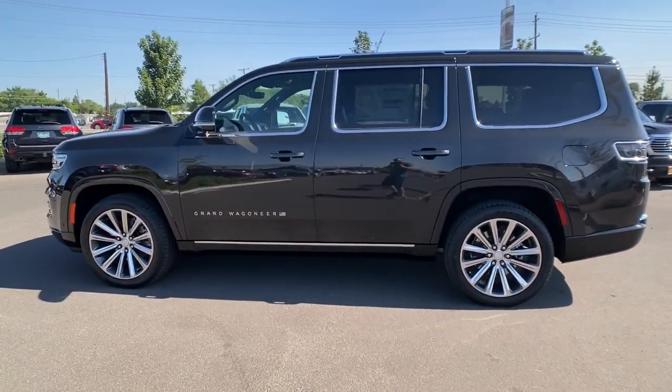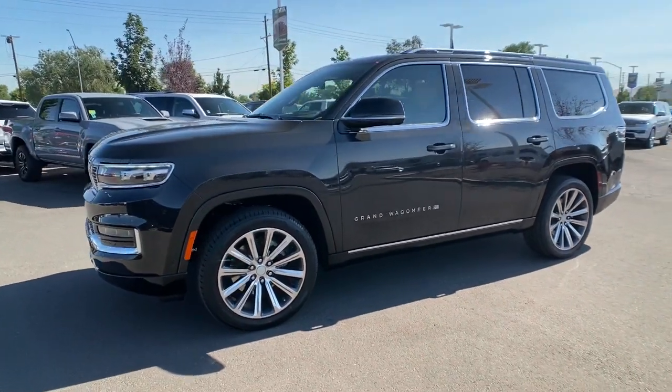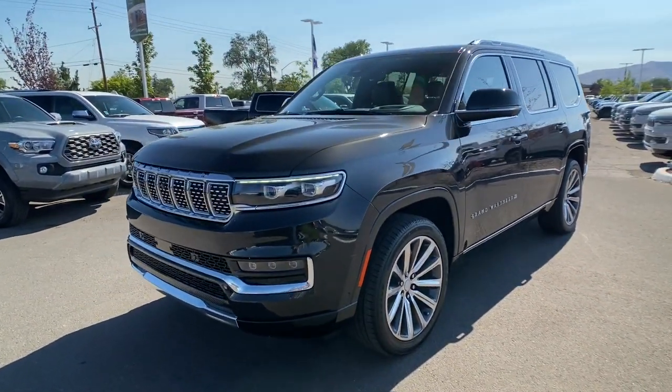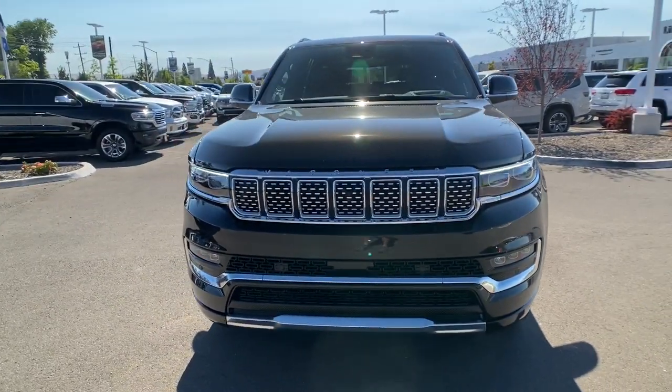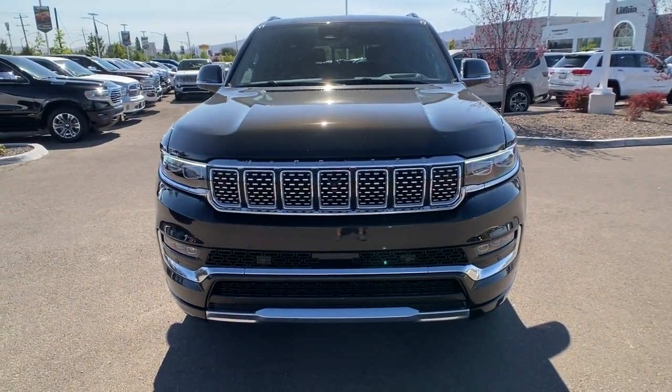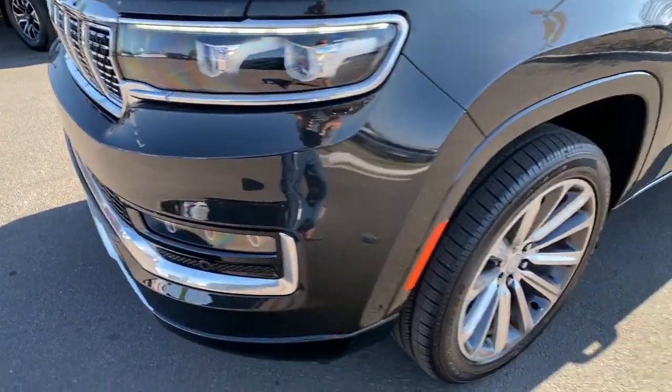Panoramic roof, hands-free liftgate, heated driver seat, keyless entry, third row seat, navigation system, wood grain interior trim, power liftgate, heated mirrors, iPod/MP3 input. Our team will give you an outstanding test drive experience — stop in today.